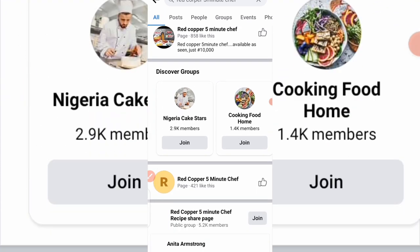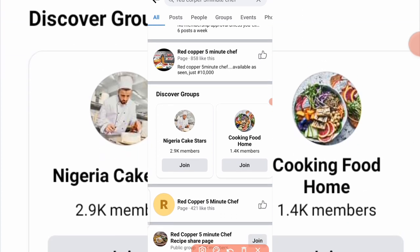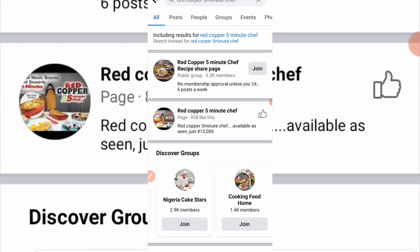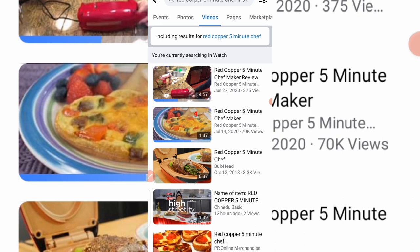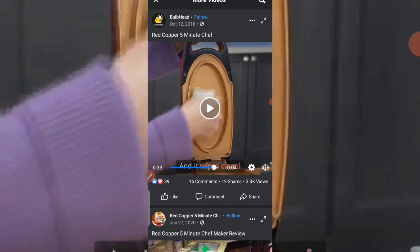You can see this product here. Someone is already selling this for ten thousand naira. Let me find a video of this product so you can see for yourself how it works. Here it is — the Red Copper Five Minute Chef. I'll click on this video.